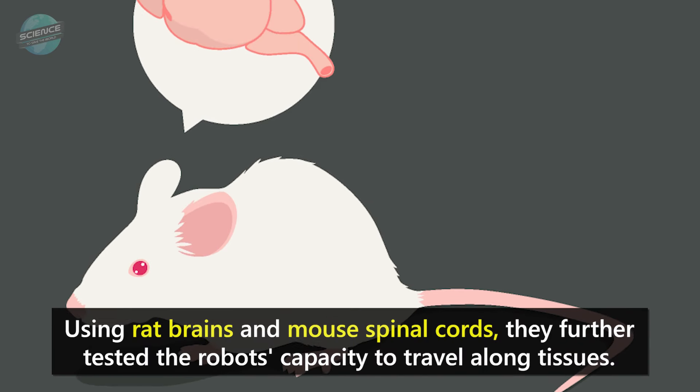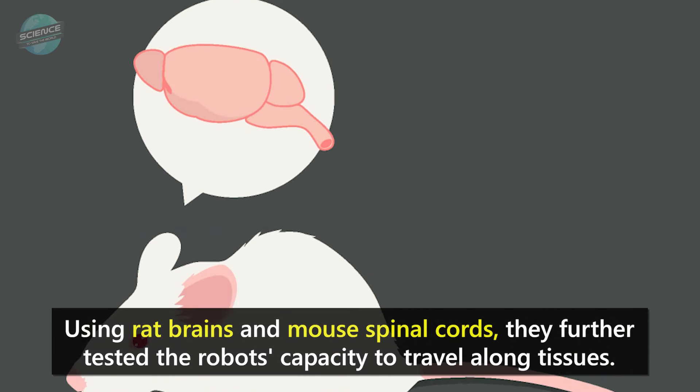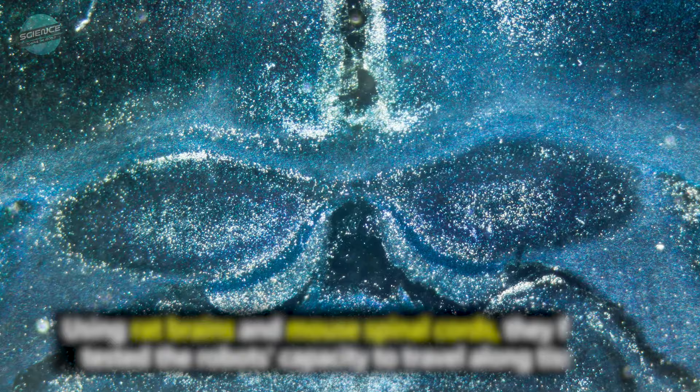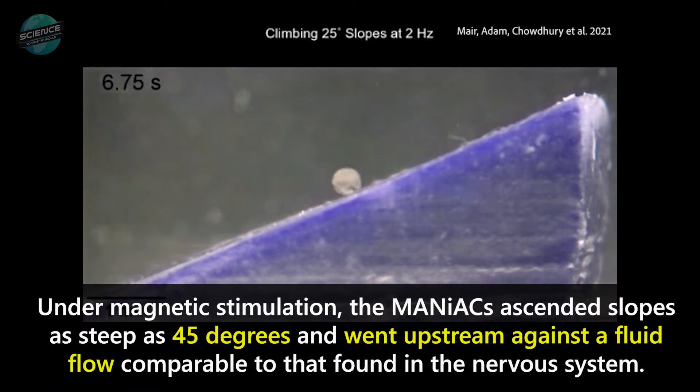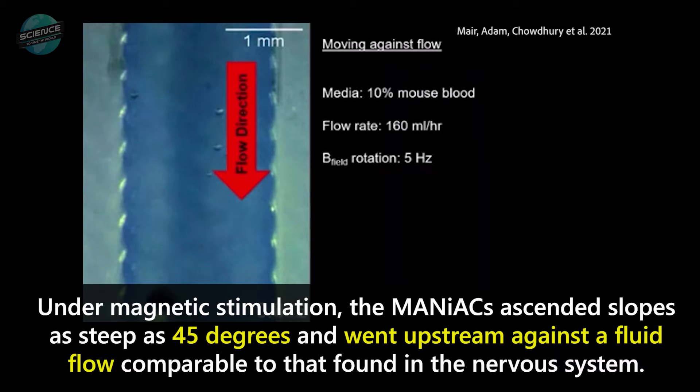Using rat brains and mouse spinal cords, they further tested the robots' capacity to travel along tissues. They also assessed targeted medication delivery using dye as a drug substitute. Under magnetic stimulation, the MANIACs ascended slopes as steep as 45 degrees and went upstream against a fluid flow comparable to that found in the nervous system.